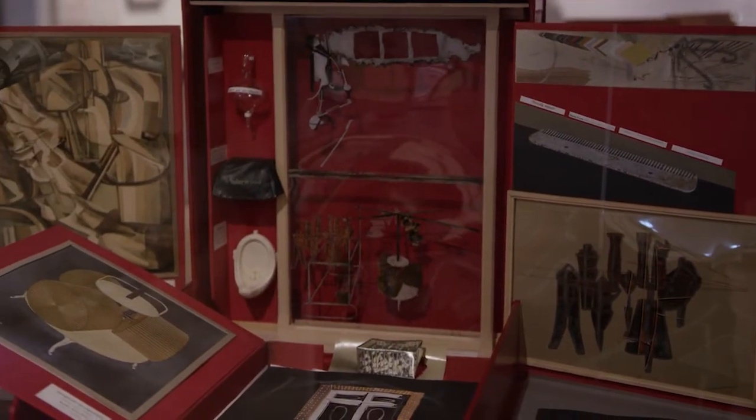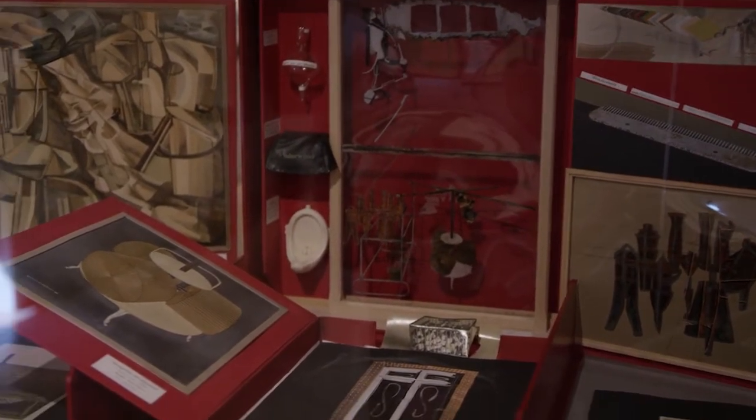After Duchamp completed the making of the Green Box, he embarked upon this project of reproducing his most important works into another album. He wanted them probably at first just to be either separate plates in a box or maybe in a book format. But he got carried away over the years. In the mid-1930s, as he was having them made, it just seemed to get more and more ambitious. And this is the result — it's called the Boîte en valise.